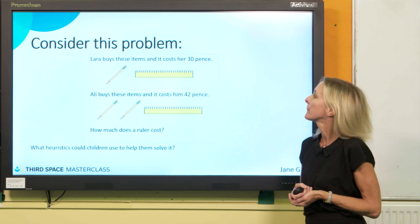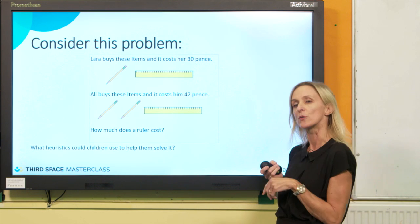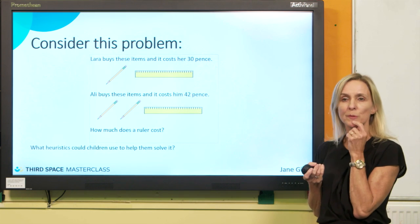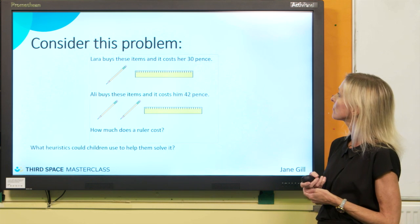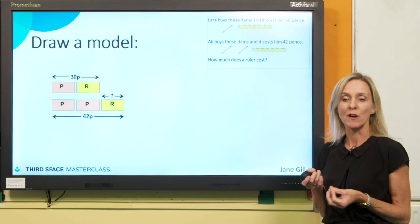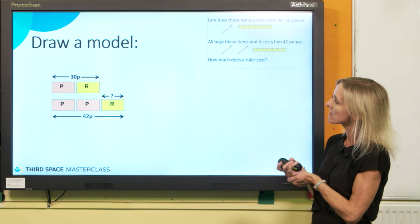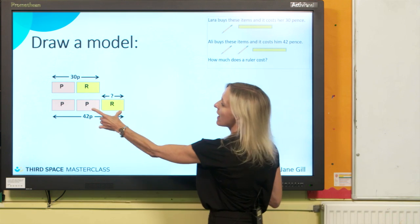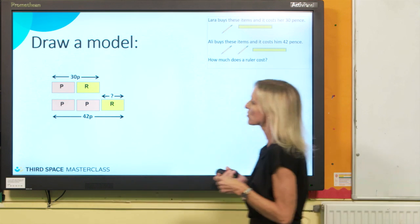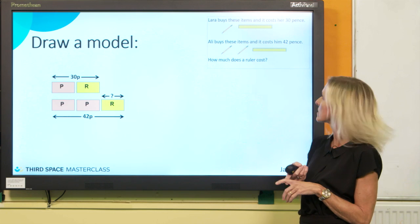Let's consider this problem. Laura buys a pencil and a ruler and it costs 30 pence. Ali buys two pencils and a ruler and it costs him 42 pence. How much does a ruler cost? Think about what heuristics children could apply. They could draw a model — bar modelling is a very popular heuristic as it helps them to see the wood for the trees. In this case, looking at Laura's picture of her pencil and ruler hiding in Ali's picture helps us see that 30 pence can be subtracted from 42 pence to find the price of one pencil. Then we can label everything up and see what we've got to do to solve that problem.